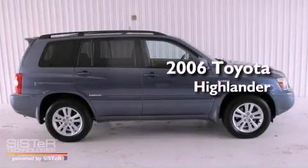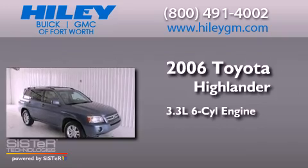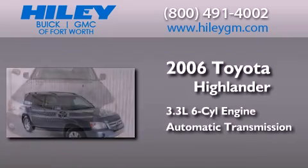This is a 2006 Toyota Highlander. It has a 3.3-liter six-cylinder engine, an automatic transmission, and four-wheel drive.